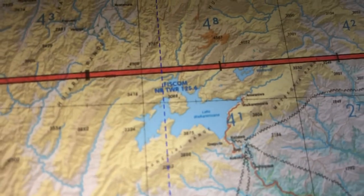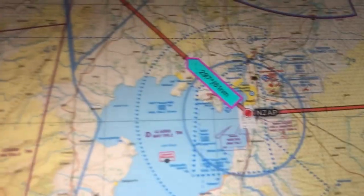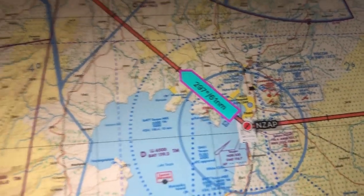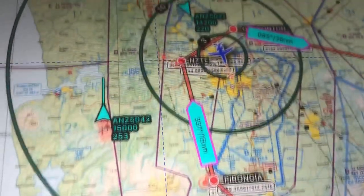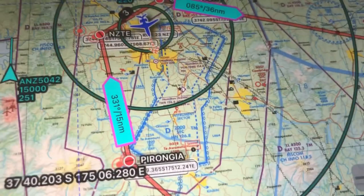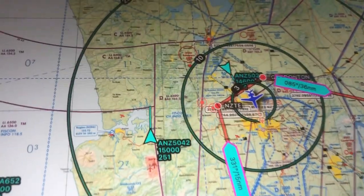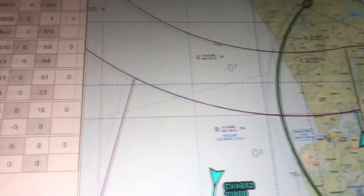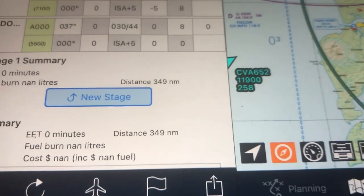Then we're going to fly from Gisborne all the way across, go past Lake Waikaremoana and land in Taupo, then cruise on up from Taupo to Pirongia, past Pirongia and back around the zone into Te Kauwhai. That gives us a total distance of 349 nautical miles, which should take us a little over around four hours. We'll stop for lunch and have a bit of a look.